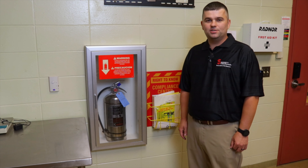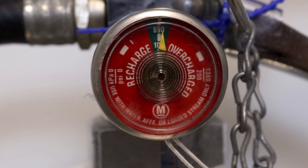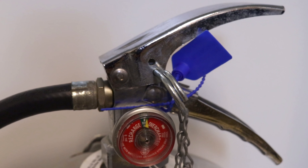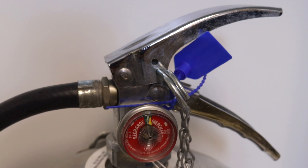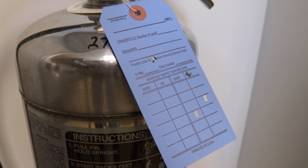The secondary option to suppress a commercial kitchen fire is a class K wet chemical extinguisher. The class K fire extinguisher uses the same wet chemical agent as the AES system. It is designed to be more portable in the event a fire occurs outside the AES coverage area. The extinguisher should be mounted within 30 feet of all cooking equipment.